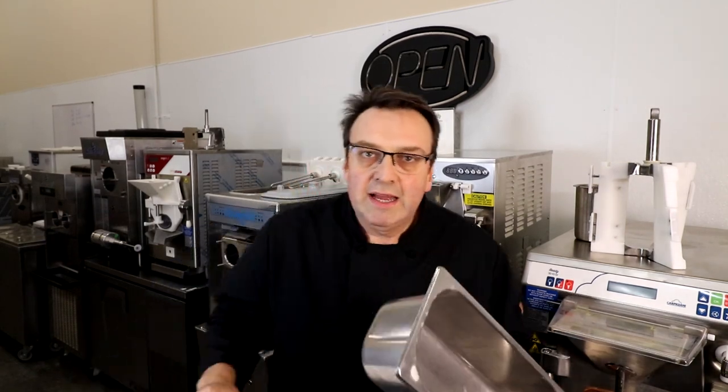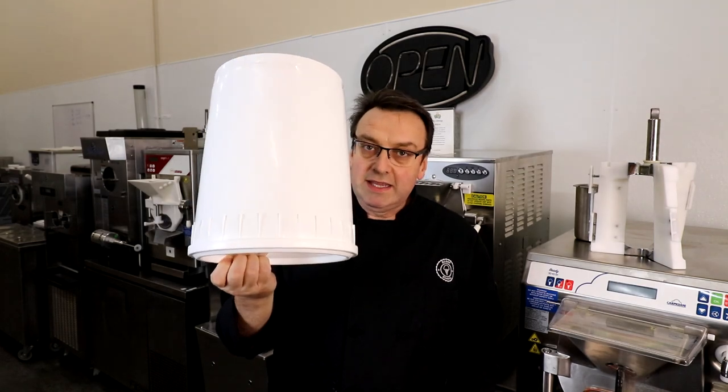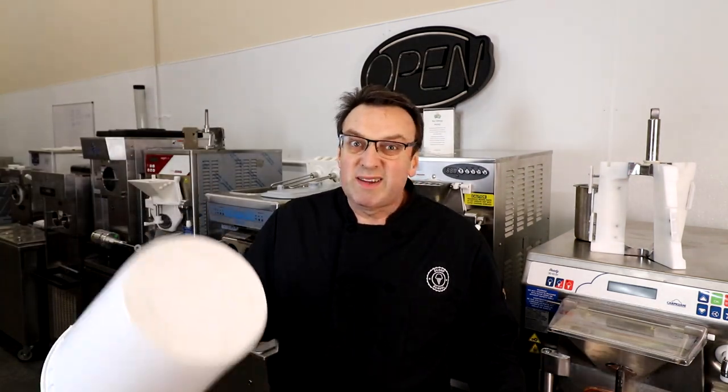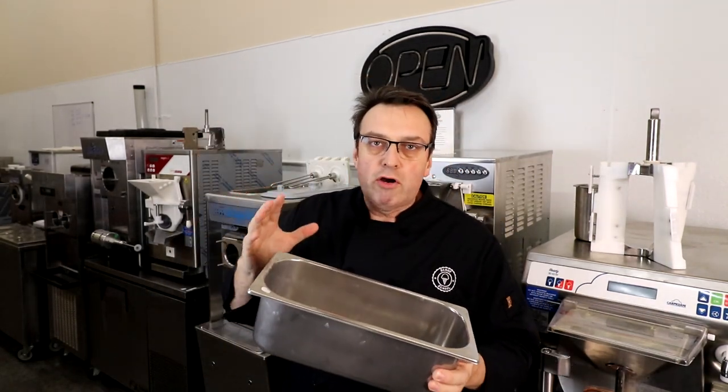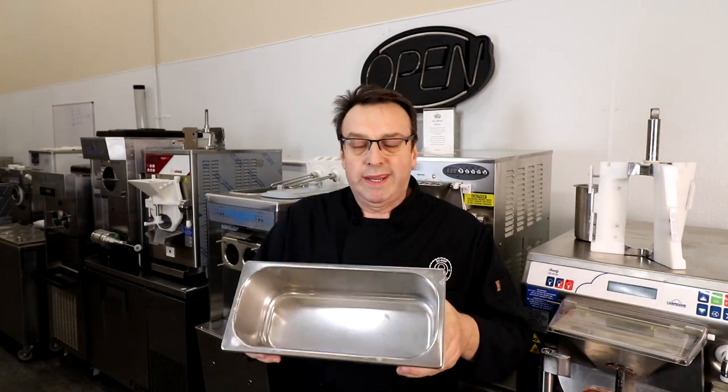The other reason is you get much better rotation of product. In a one-, two-, or three-day period, I'm going through probably two or three of these smaller pans compared to one of the large buckets. You'll find that particularly if your flavor is quite unique, it might be sitting in your dipping cabinet for a week, two weeks, sometimes three weeks with the bigger container, whereas with the smaller pan you get a much quicker rotation.